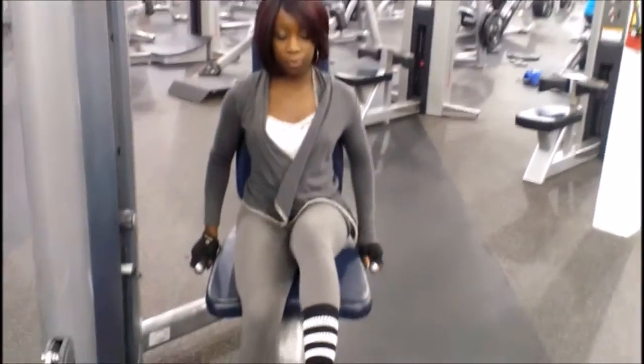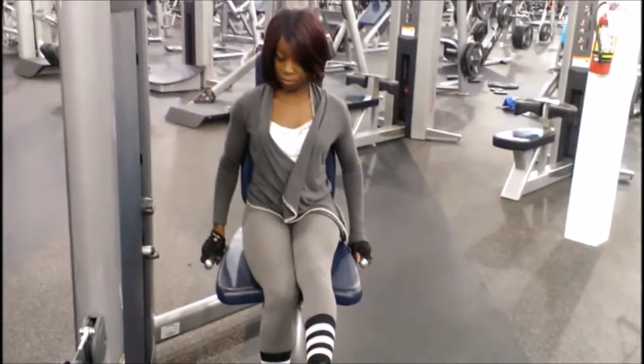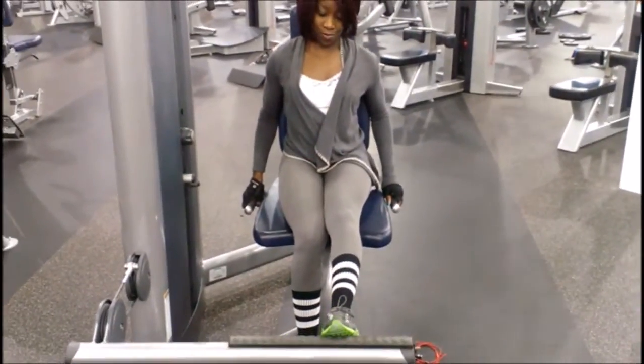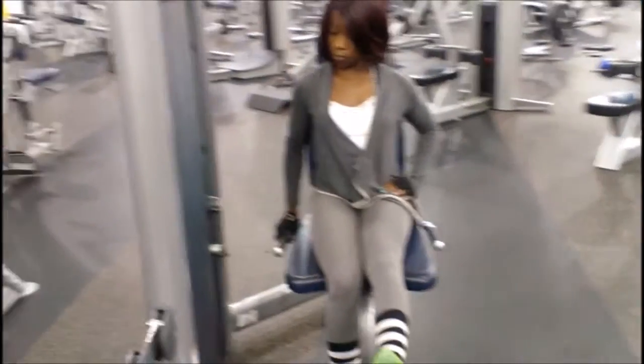I do at least 16 sets a week, not necessarily on the same day, but at least 16 sets and up to 24 sets. And people do complain about not having big calves or seeing any results, but that is because you're not working them enough.